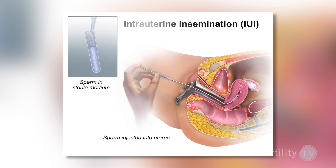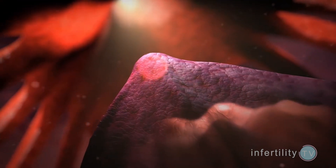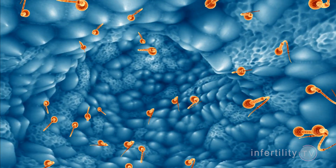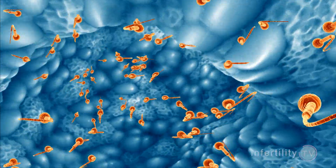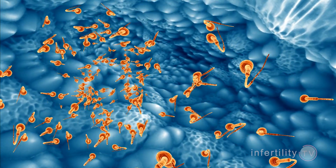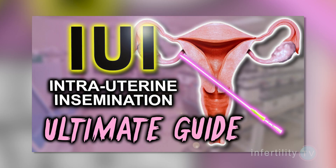Another option for improving fertility is called intrauterine insemination, or IUI. This is when sperm are injected directly into the uterus at the time of ovulation. This can increase the number of sperm that reach the fallopian tubes where fertilization occurs, and therefore improve the odds for pregnancy. If a semen analysis is mildly abnormal, IUI can be an effective option which is easy to do and relatively inexpensive. Watch this video for my ultimate guide to getting pregnant with IUI.